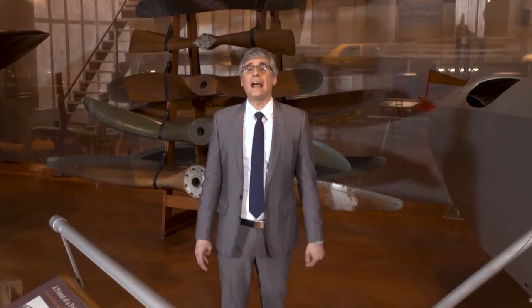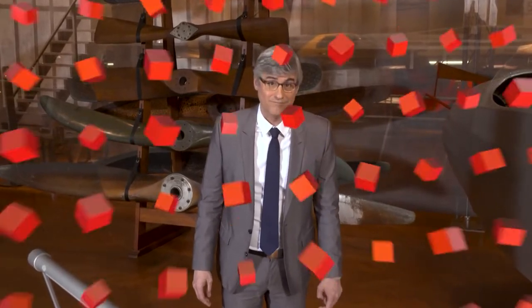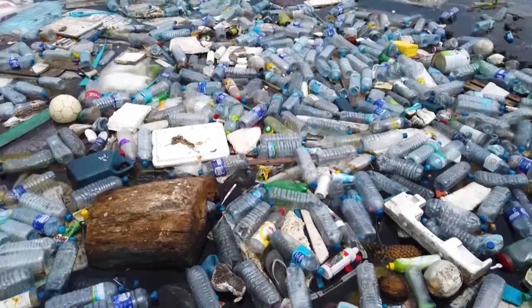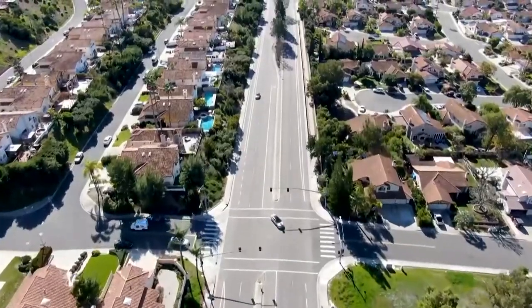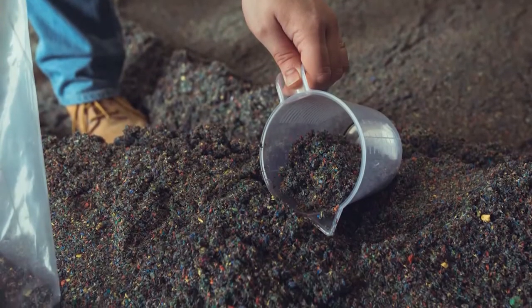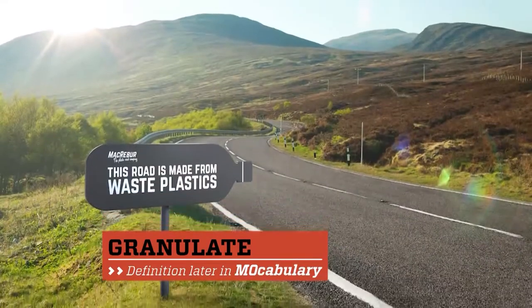Well, now those blacktop roads could be green and they might become a mash of your plastic trash. Imagine the millions of pounds of unrecyclable plastics in the world, and now imagine them inside your community's roads. That's exactly what Toby McCartney and his team at Macrebur are doing. They granulate these plastics to create roadways all over the world.